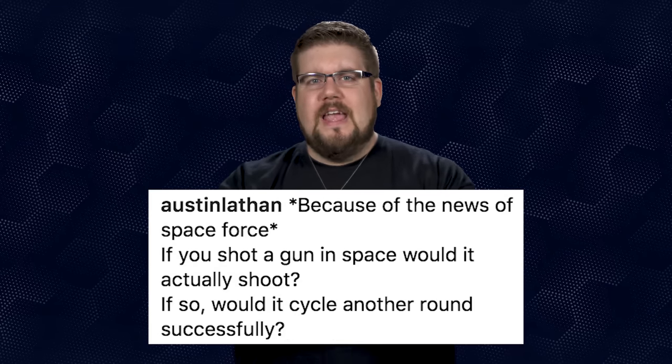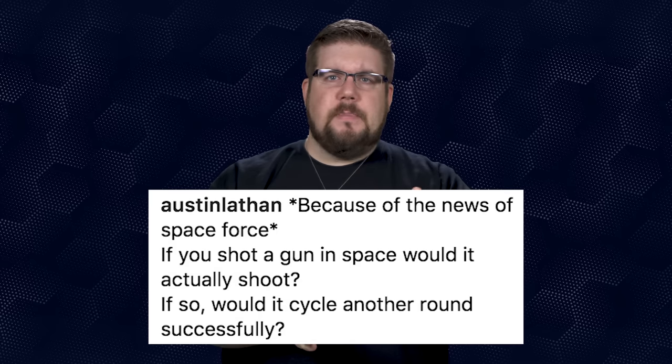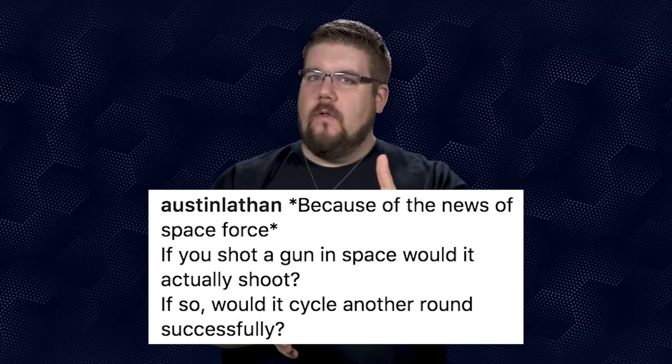Our question of the week and winner of a Tactical Walls hat and America Grip toolkit — Austin Lathan asks: because of Space Force, would a gun actually fire in space and if so, would it cycle? I suspect it would shoot and cycle just fine. Gunpowder does not actually need outside oxygen to burn — it has oxidizers contained within it. However, the gun may actually overrun itself and run too fast, which could cause a malfunction because there is no gravity. But since that's impossible for me to test currently, it'll just be a guess.